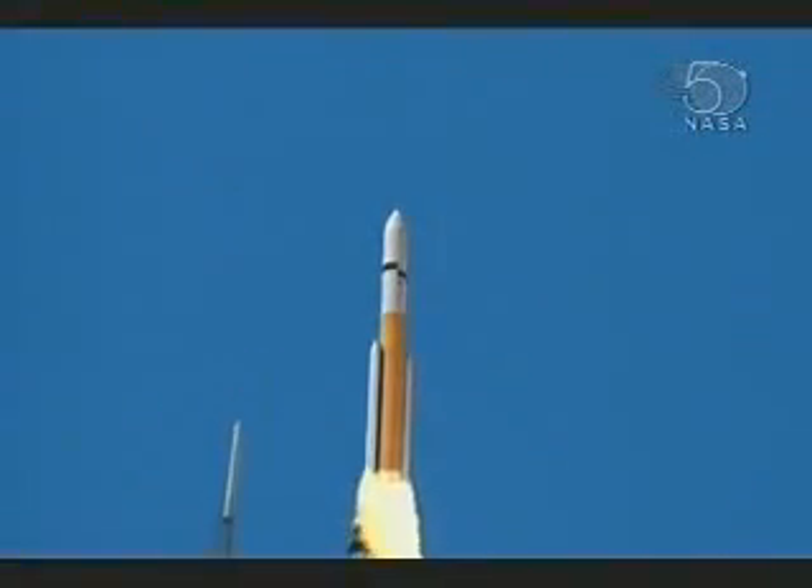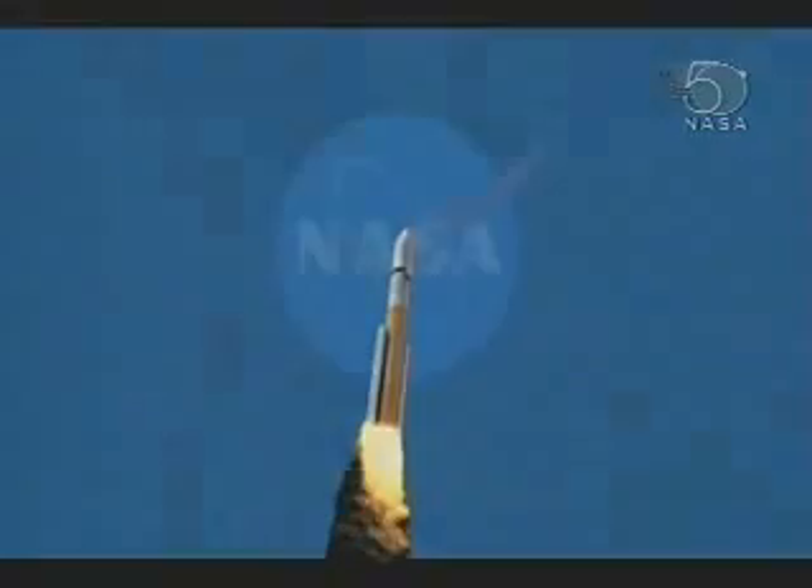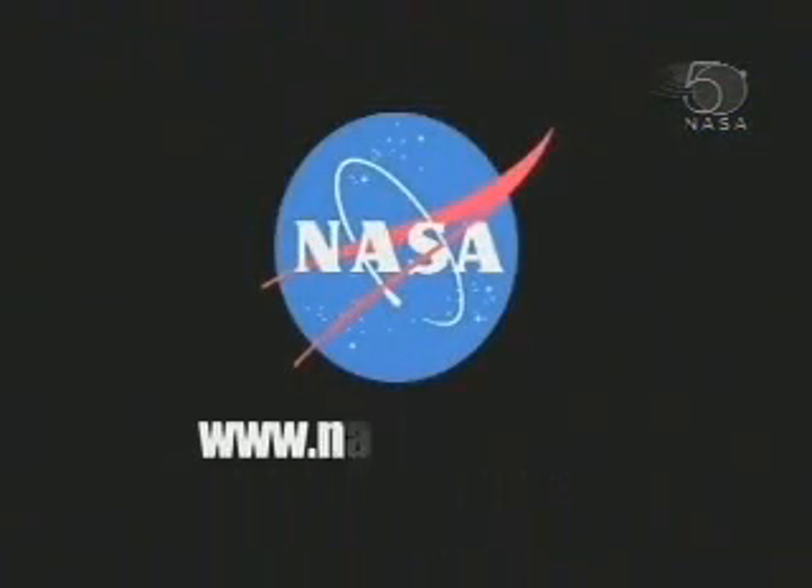For more information about NASA's exploration launch vehicles, visit us on the web at NASA.gov.